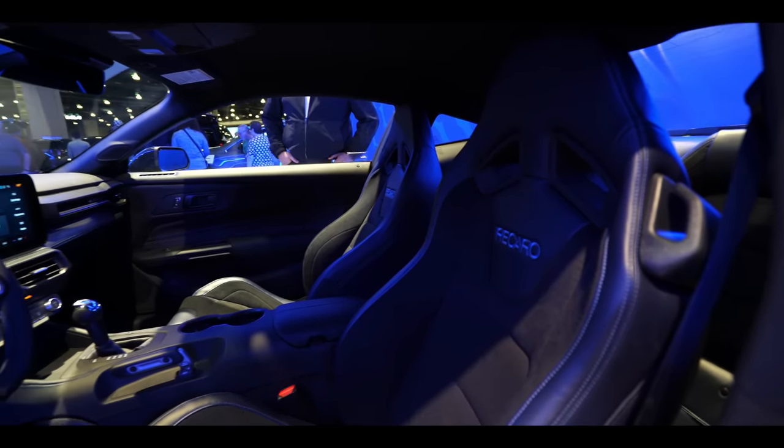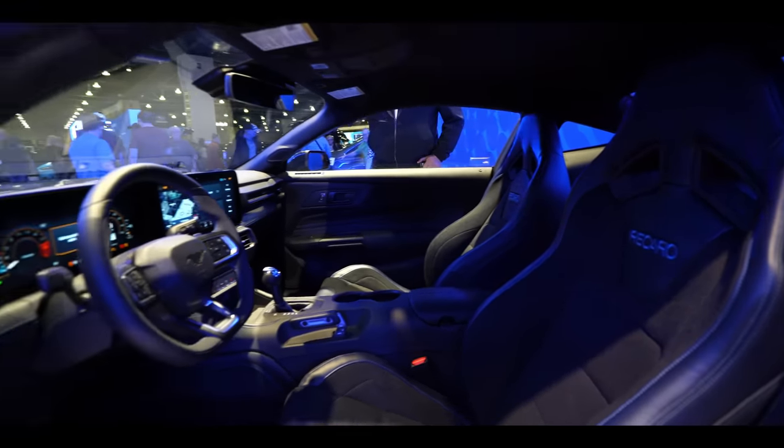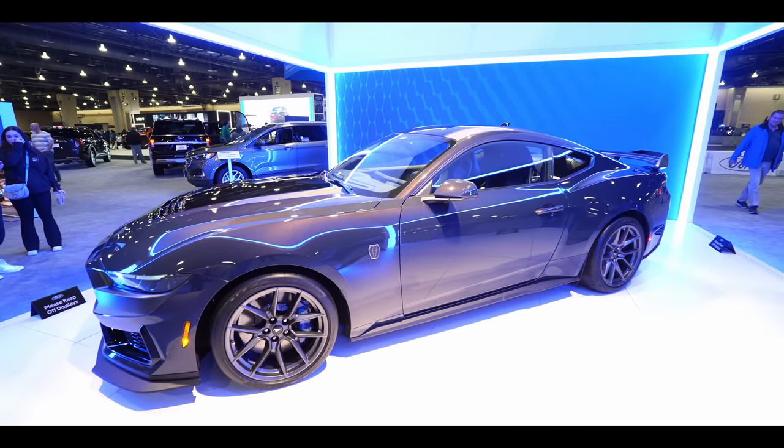If you're like me and have a lot of Mustang friends and follow a lot of Mustang pages on social media, no doubt you've been blown up with information about the Dark Horse Mustang.